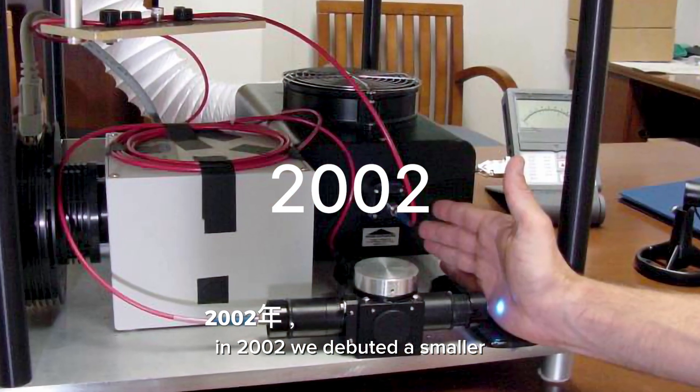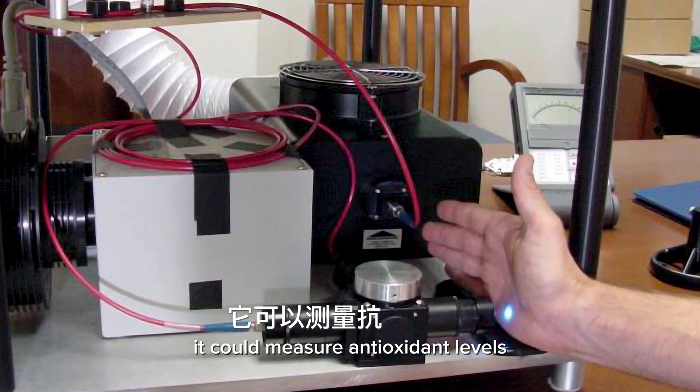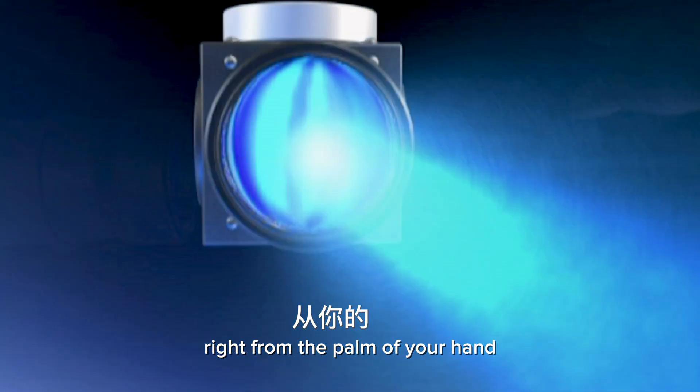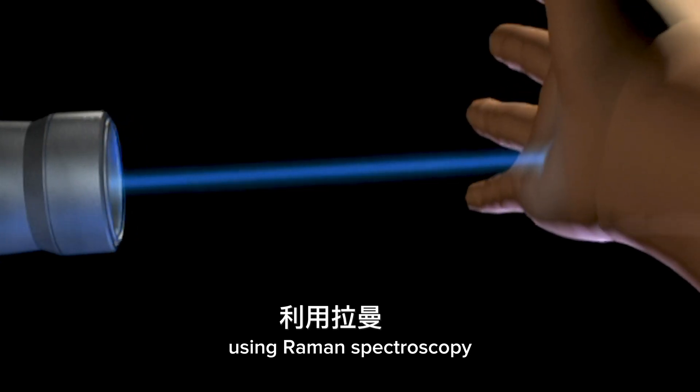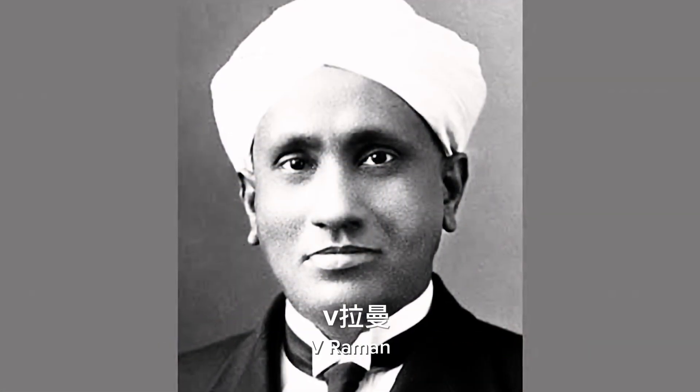In 2002 we debuted a smaller, more portable scanner. It could measure antioxidant levels right from the palm of your hand using Raman spectroscopy, a technology pioneered a century ago by C.V. Raman.